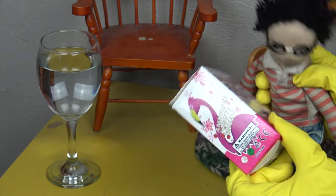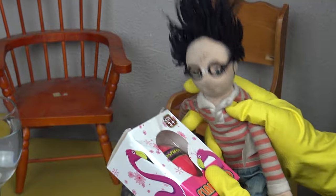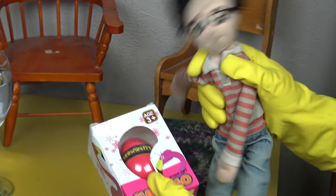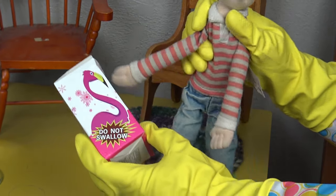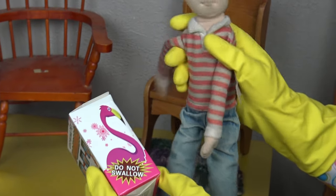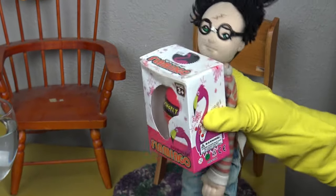So there's the choking hazard — you've got to be above three. That's good because I'm 18. And do not swallow, so if you want a yummy snack, don't eat my pet flamingos.